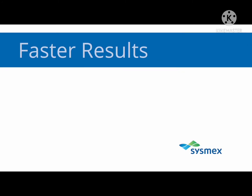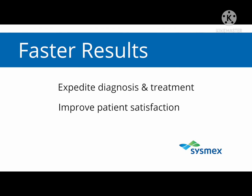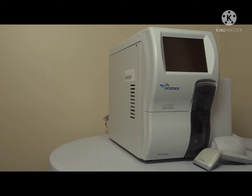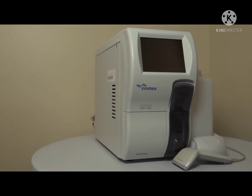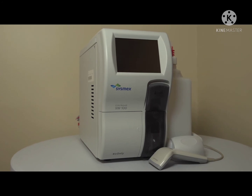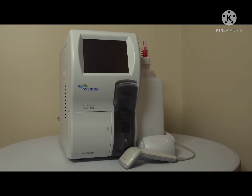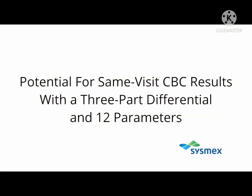Technology is evolving. Tests that once required a central lab can now be performed at the point of care. These changes are benefiting both patients and healthcare providers through faster results, which help expedite diagnosis and treatment, improve patient satisfaction, and streamline workflow. The latest advance in the evolution of point-of-care testing is the Sysmex XW100 — the first automated CLIA Waived CBC analyzer with the potential to deliver same-visit CBC results with a three-part differential and 12 parameters.